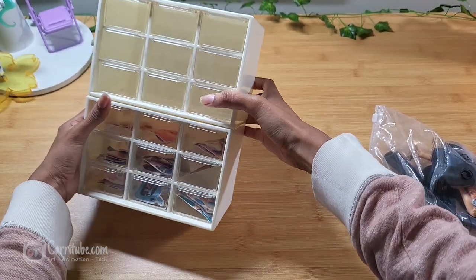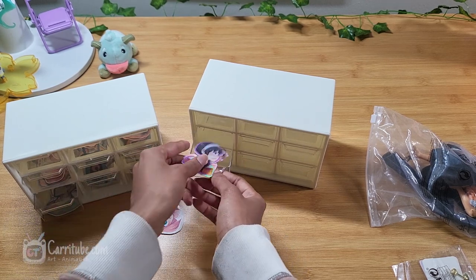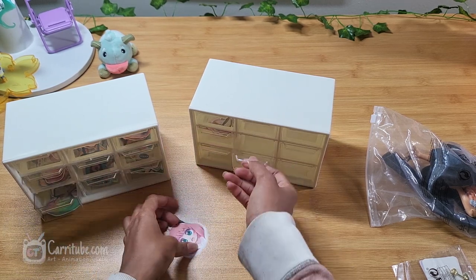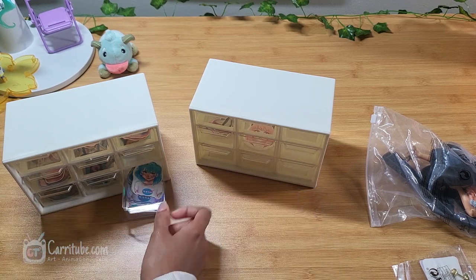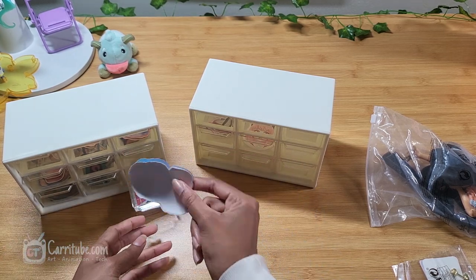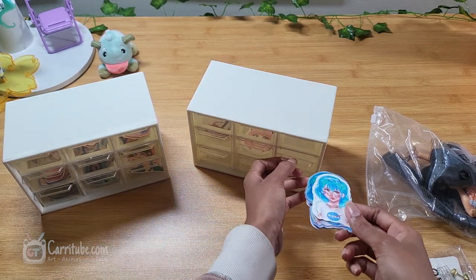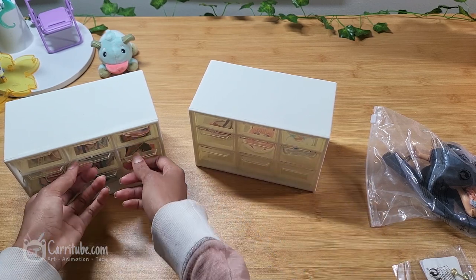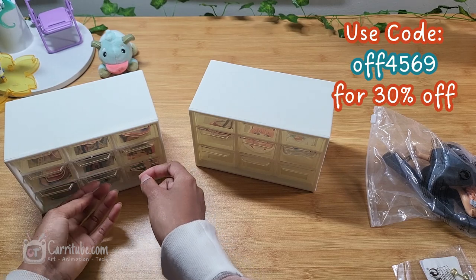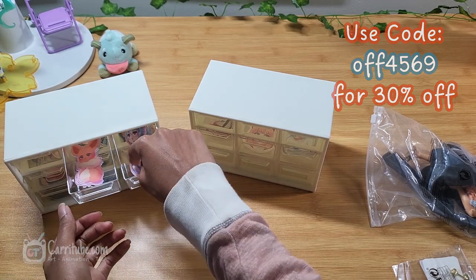I also got another one of those organizers for my stickers. I love it so much — it has holes in the back so you can hang it on the wall, saving space. It keeps all my stickers tidy and easily accessible, and they're stackable too. I hope you guys enjoyed this haul — I had a lot of fun making it! Let me know what your favorite products were down below, and I'll catch you in the next one, bye!